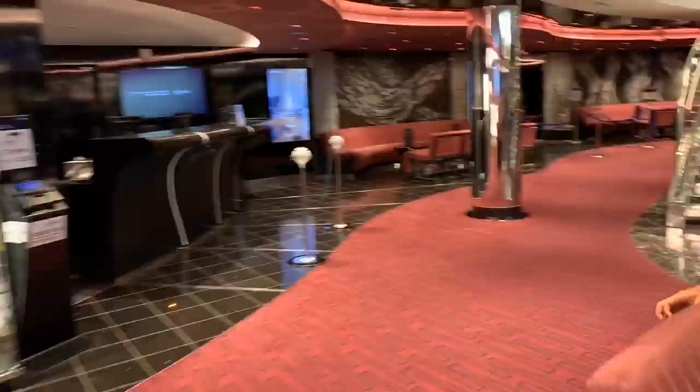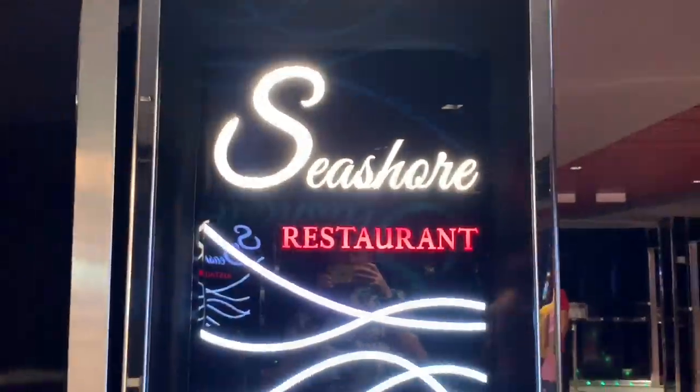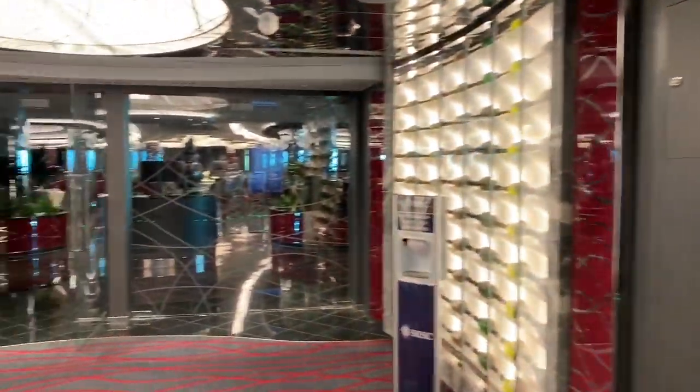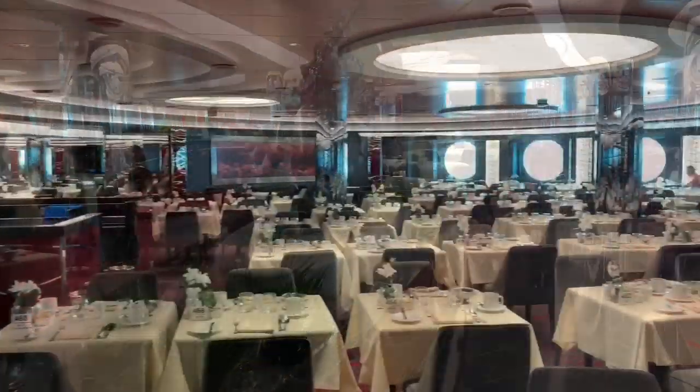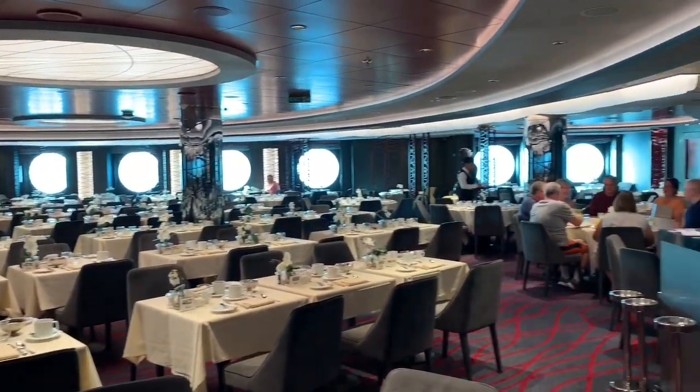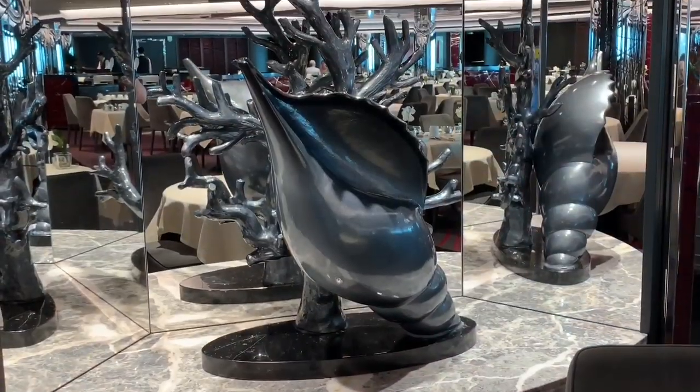Quickly passing through the atrium, next on deck 5 we have the Seashore Restaurant. This is the first of two main dining rooms onboard MSC Seaside. Serving breakfast, lunch and dinner, as well as offering My Time Dining for guests with this option, here you can enjoy a variety of dishes sat comfortably in these stylish surroundings.